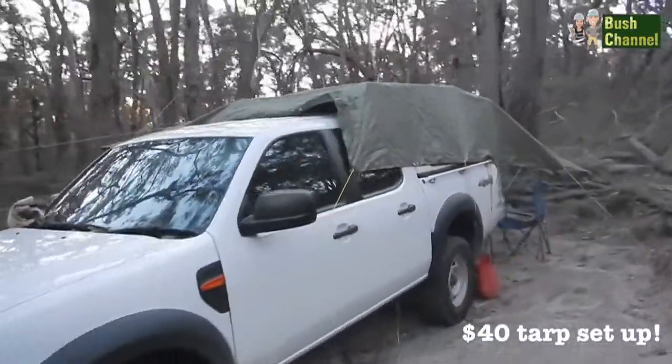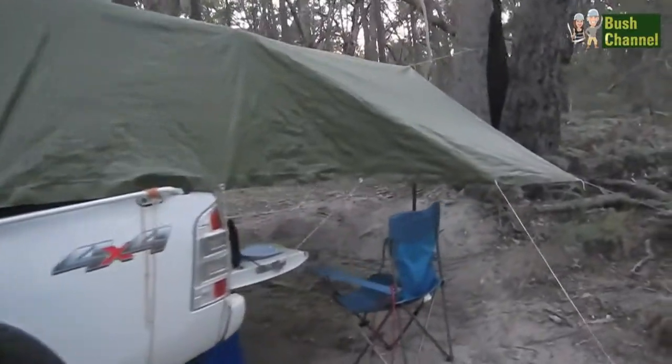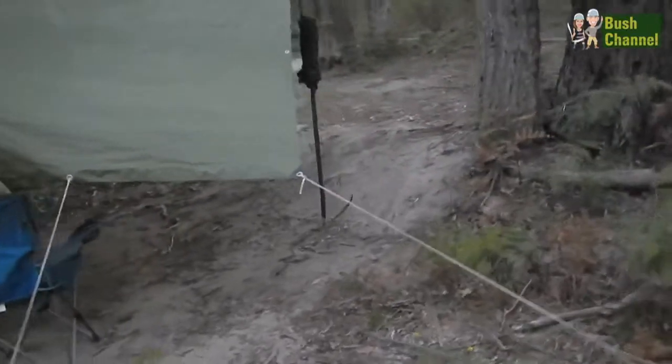So this is a piece of tarp, roughly 4m by 6m.